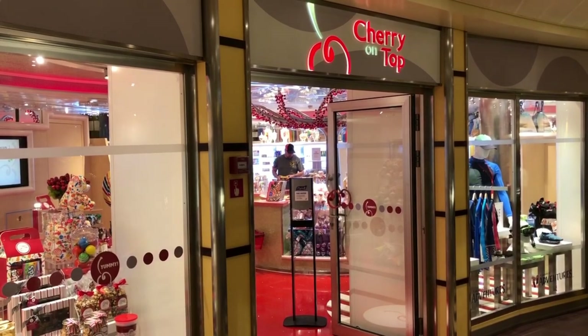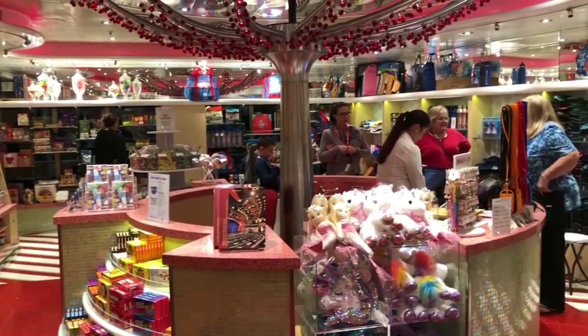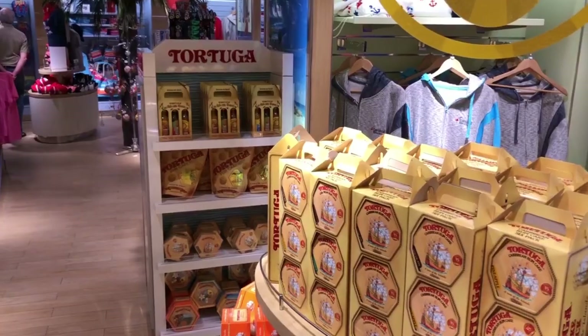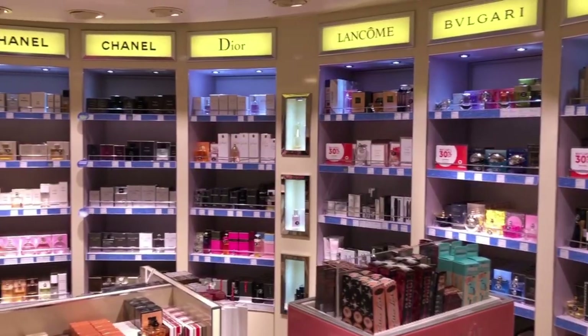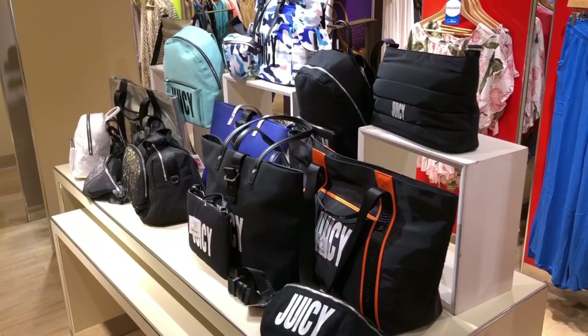We are now at Cherry on Top. This is where you can get any sweet fix that you have — they got all kinds of candy, and they also have roses if you're feeling a little bit romantic. We are on the fifth floor forward and we have a couple different stores here: Cherry on Top, Funnel Gear, Island Trader which is more of a general store, and then fragrances, alcohol, and cigarettes all the way at the end.